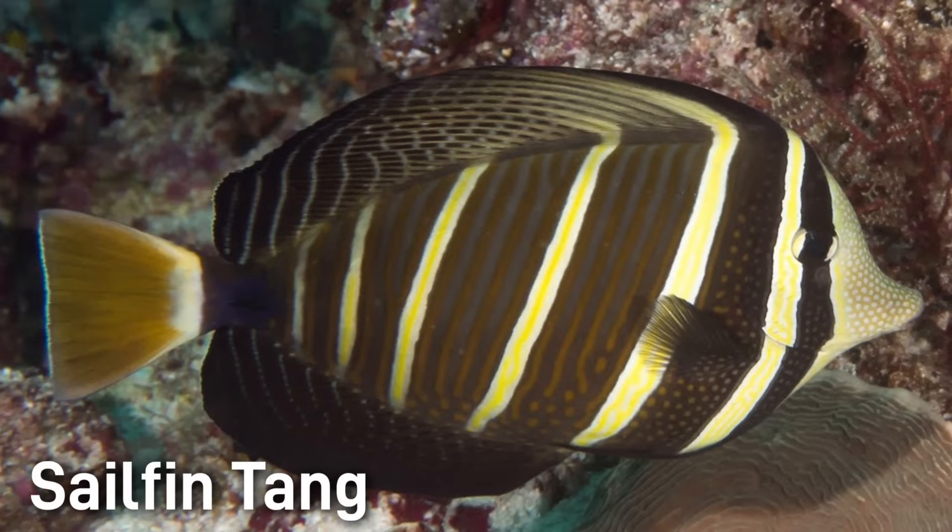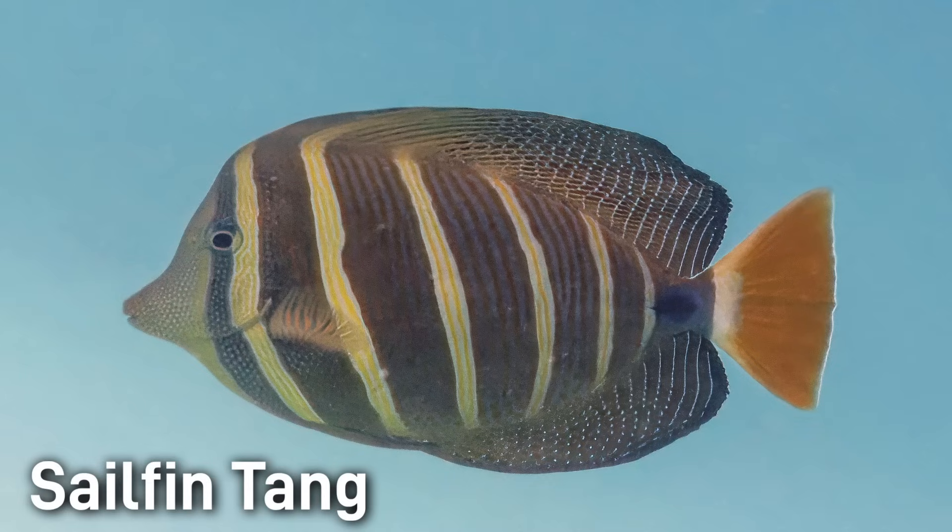The Selfen Tang also has a disc-like body with large sail-like fins, but it is bigger than the Yellow Tang, growing to be around 15 inches. It is a dark brown color with vertical yellow or cream bands and light blue accents.